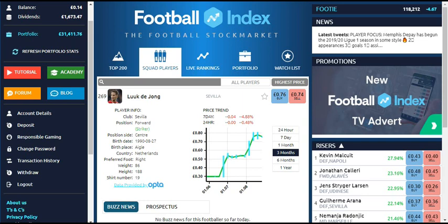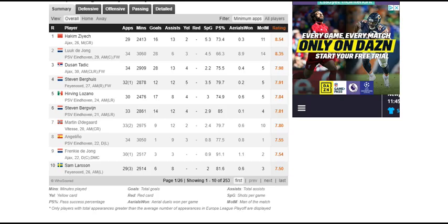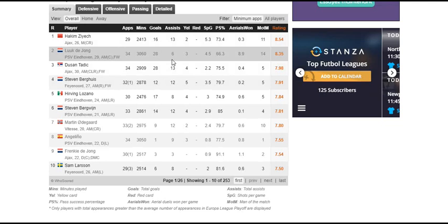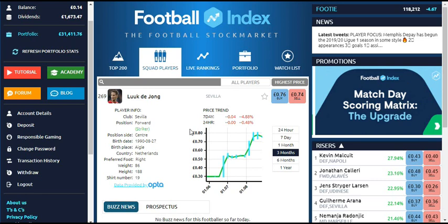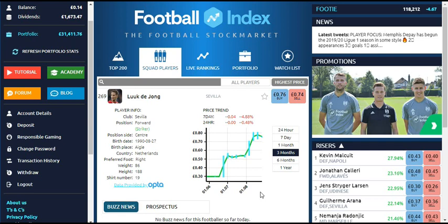The next player is Luuk de Jong. I've only owned him for around three months and I bought him at 30p. On WhoScored, his stats from last season's Eredivisie show he played 34 games, got 28 goals and six assists, and came second in the overall player ratings for the Eredivisie. At the beginning of summer he was 30p — he's 29 so not the youngest, but even if he'd stayed at PSV who would have been in Europe, there was no real downside. He got up as high as 90p and is now at 75p — a 150% return in three months.